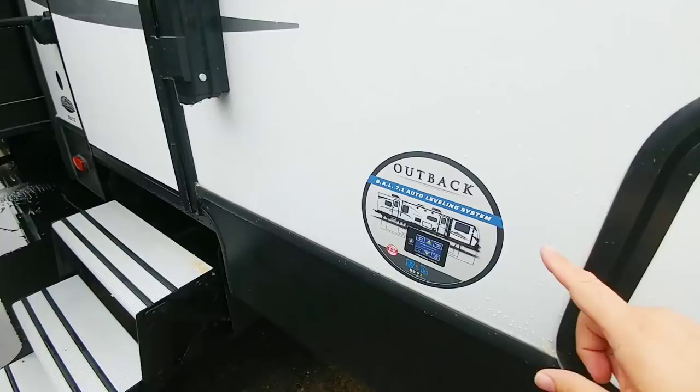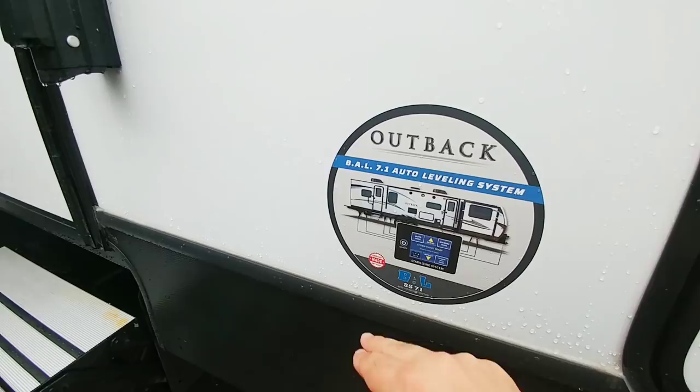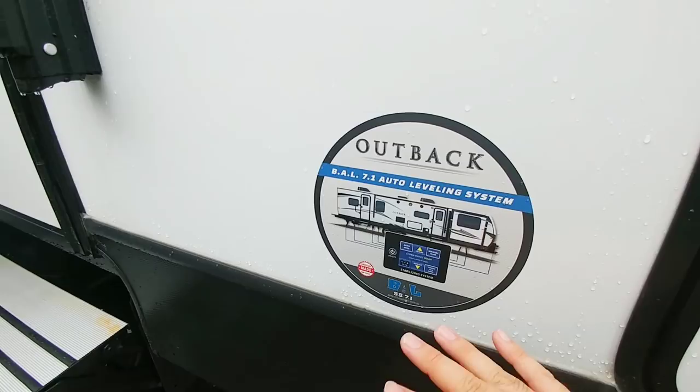It's one of the few travel trailers that has a 7.1 auto leveling system. It uses jacks in the front and back as well as some additional jacks in the center area right behind the tires and the front jack to help level and stabilize the unit.